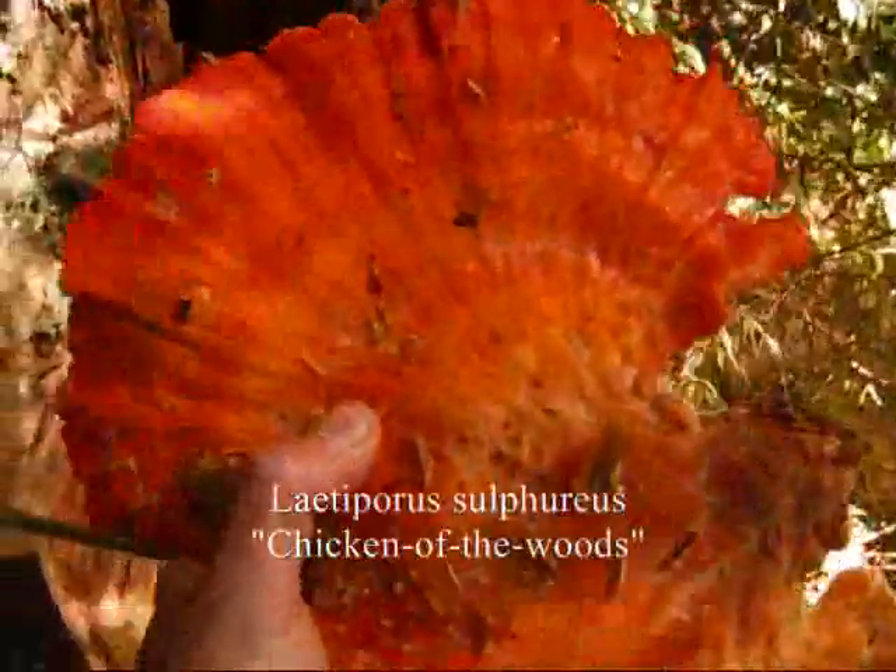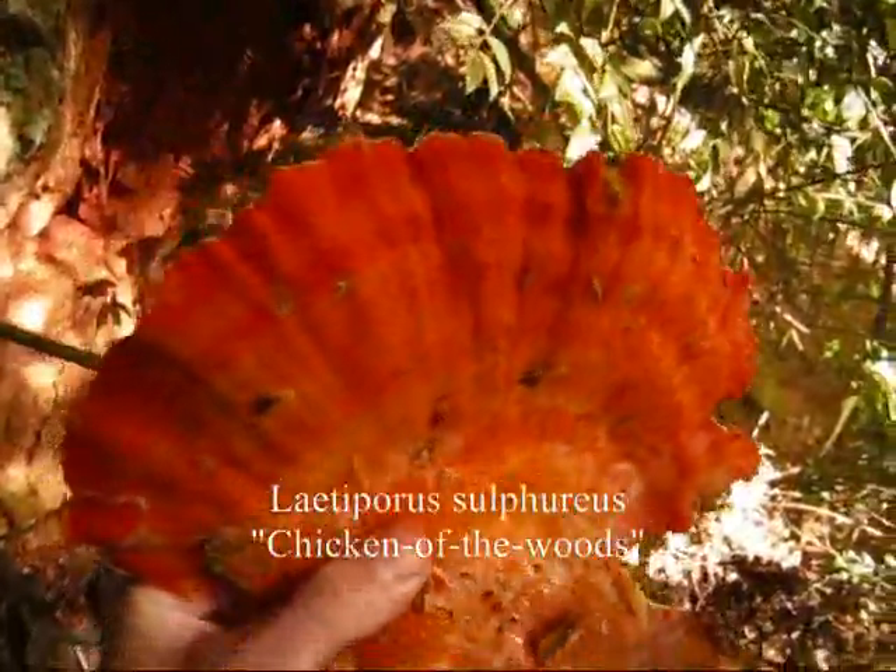This video is dedicated to Mom, who's been wondering what I've been up to. I'm out in the Olympic National Forest in the Pacific Northwest, just been out hunting and found a beautiful mushroom called Chicken of the Woods. Its Latin name is Laetiporus sulphureus. Nice vibrant orange color.